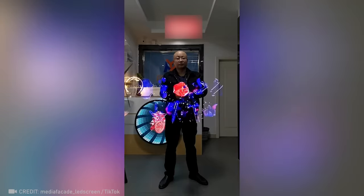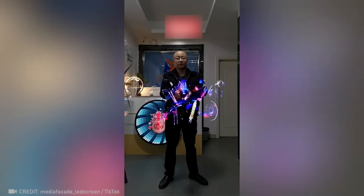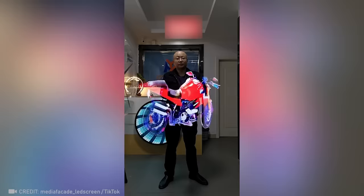Wow! This is incredible fan-based magic that creates stunning 3D holograms.